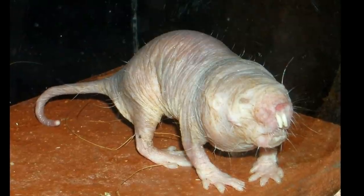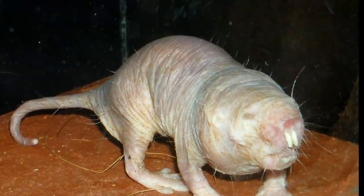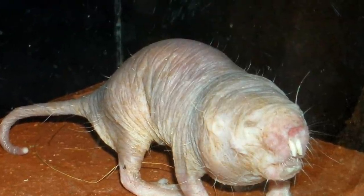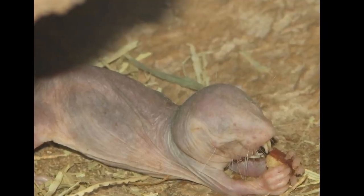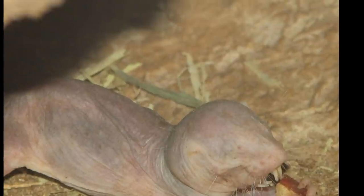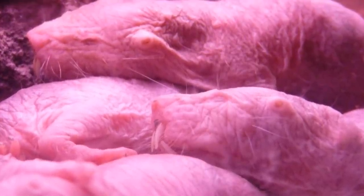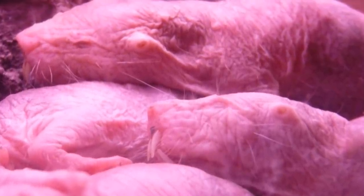The naked mole rat lives predominantly in the dry tropical grasslands in East Africa, with large concentrations in Somalia, Kenya, and Southern Ethiopia. Groups of around 80 individual mole rats, although it can be as few as 20 and as many as 200, live within a complex burrowing system within the African desert. These tunnel systems can be quite long, between 2 to 3 miles in length.